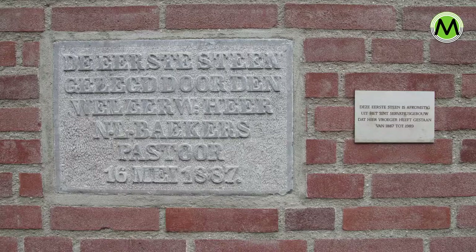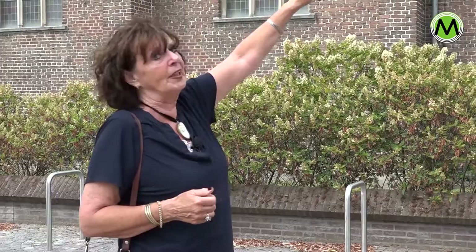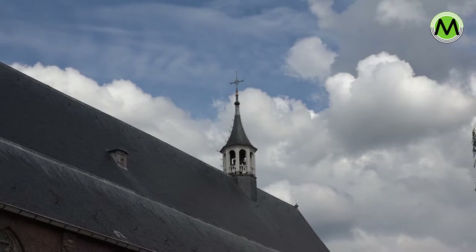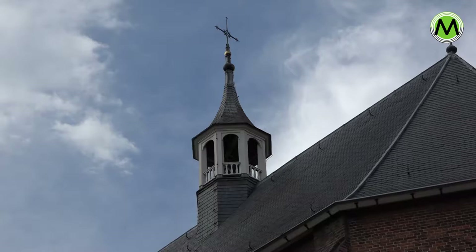The church is now a basilica — an ere church — and there are only 25 of them in the Netherlands. It was restored and eventually pronounced a basilica.